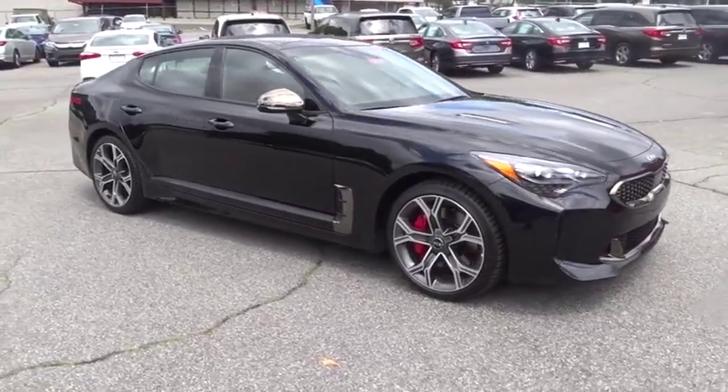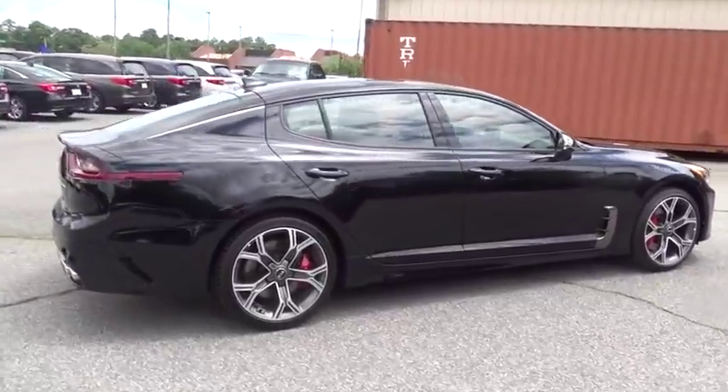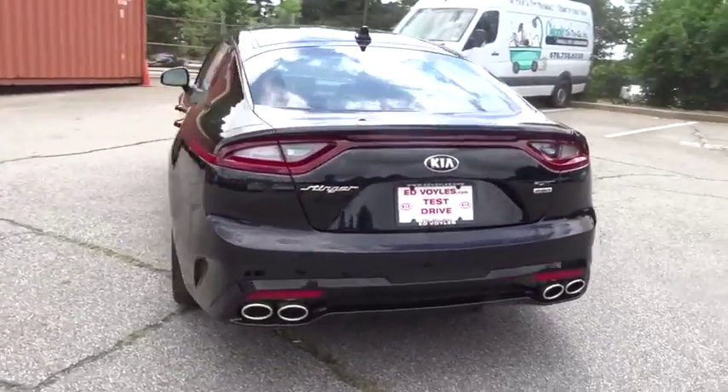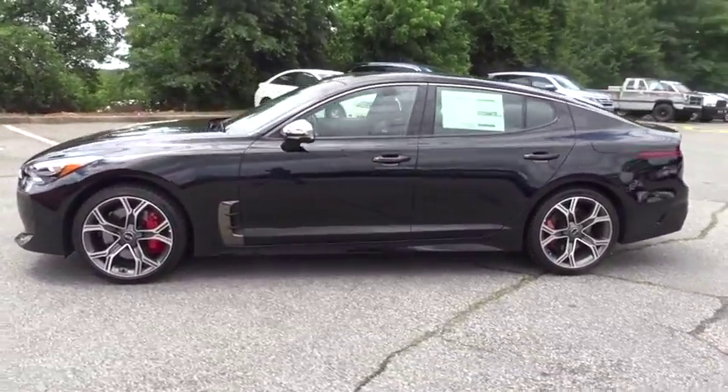The 2018 Kia Stinger. The Kia Stinger has a design that is sure to leave an impression. It offers the perfect combination of a sporty look coupled with a wide variety of luxurious features. Here are some of this vehicle's great options.